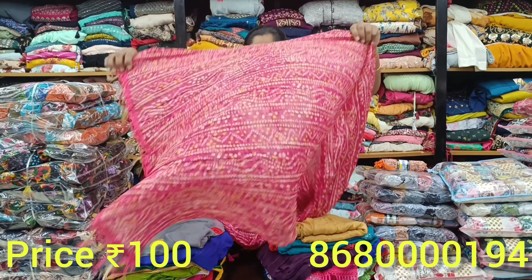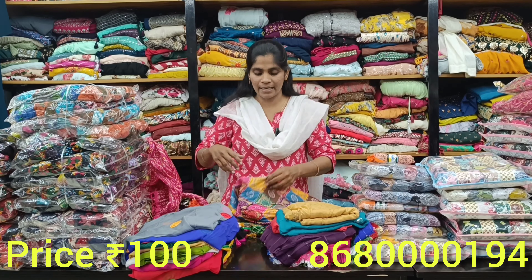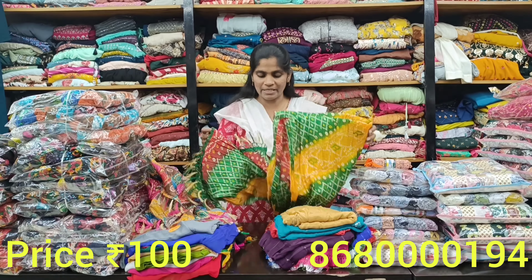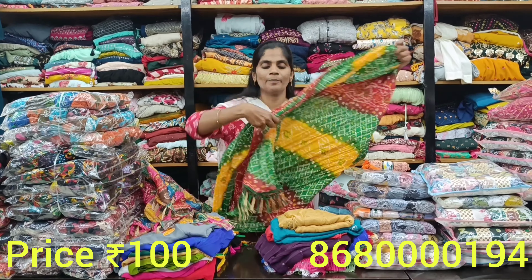Here you have long pieces. There is zari work available. You can use 5 colors. Just one combination. For any type of kurtis, you can use multiple choices. These pieces are lightweight. You can use the tassel design. You can use these colors as well.